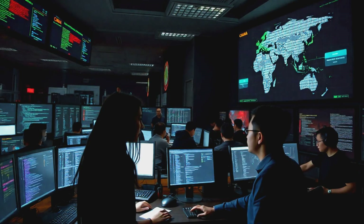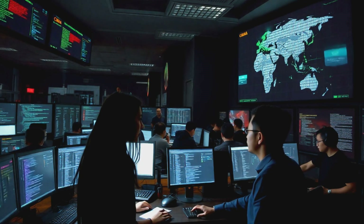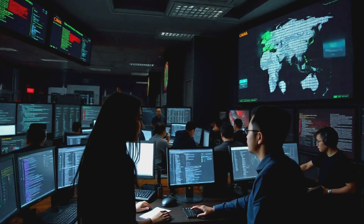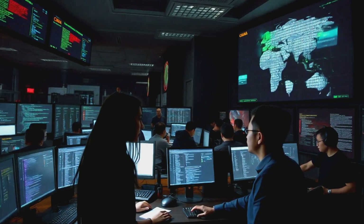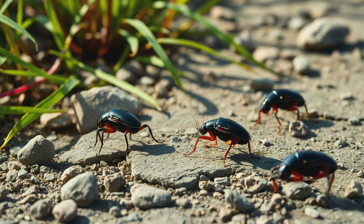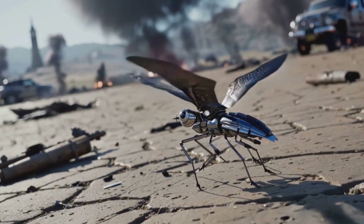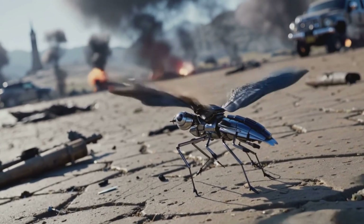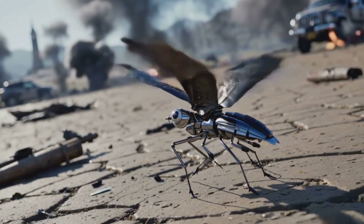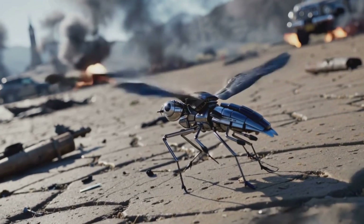These swarms can learn from their environment and adapt in real time. Imagine a swarm tasked with surveying a city: it can spread out to cover vast areas in minutes, identify threats, and relay a complete intelligence picture back to commanders. If one drone is taken down, the others instantly adjust their formation and continue the mission. A study found that using swarms could increase the lethality of drone operations by 50% while simultaneously reducing friendly losses by the same amount.